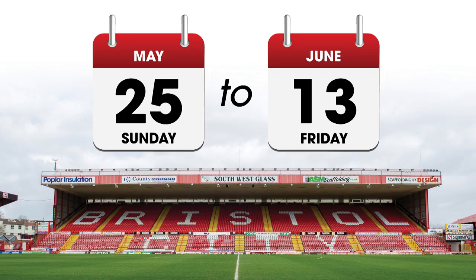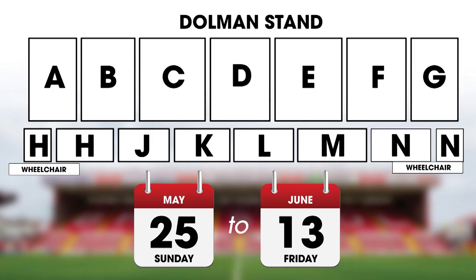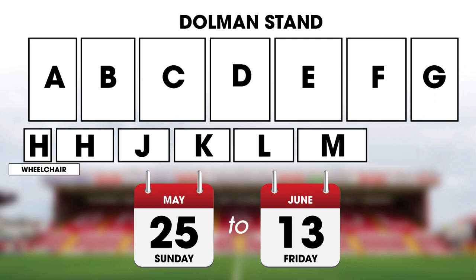So let's go over all that again. Renewals for the Dolman stand will start on Sunday the 25th of May until Friday the 13th of June. If you're in Block N, you can relocate to A, B, F, G or the lower tier for the same price, or to C, D and E at the going rate.